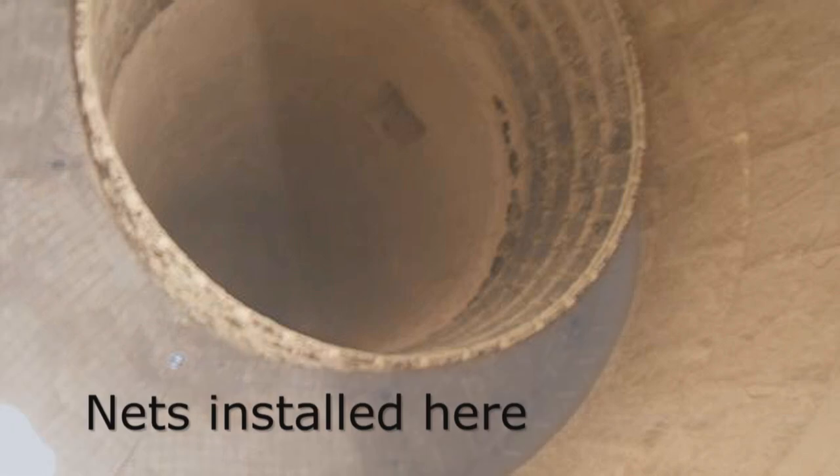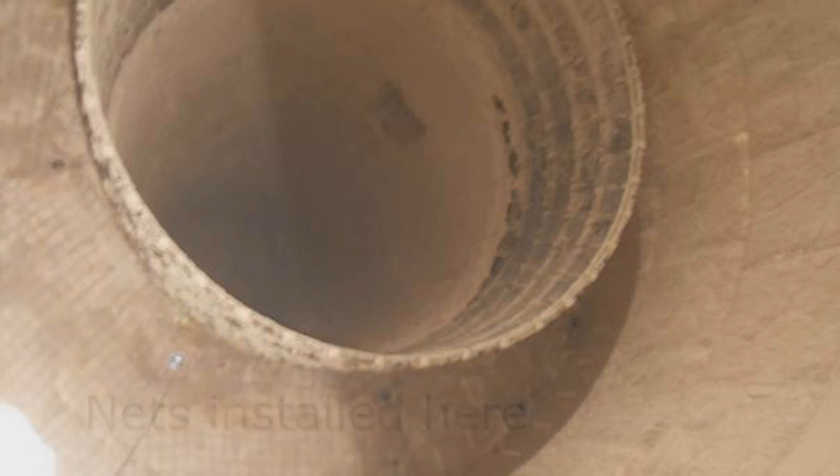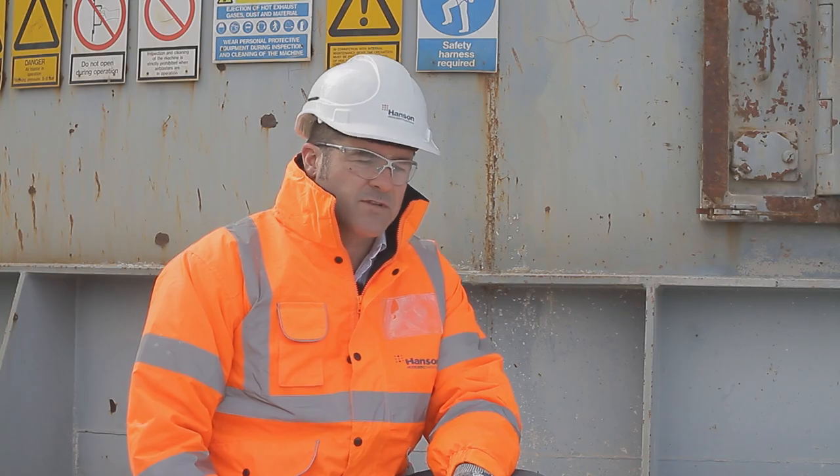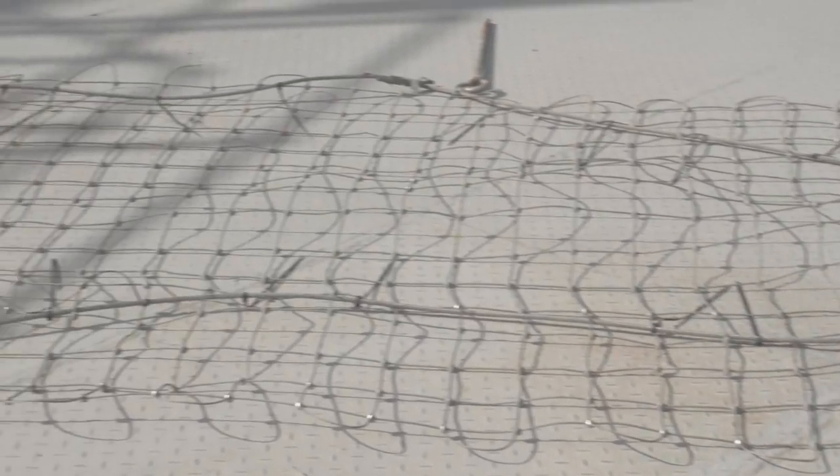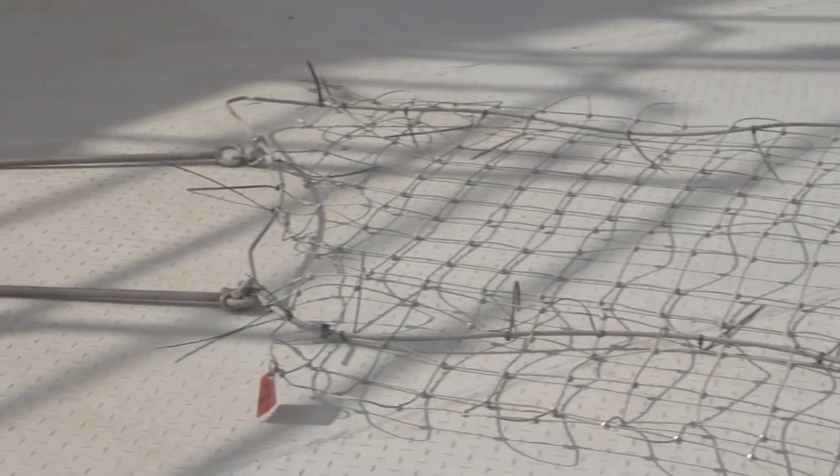People who have to work inside this cyclone are reacting really well, because there is potential for danger working in there. I think that when they've seen that these are in, they're a lot happier and feel a lot safer to go in and work in there.